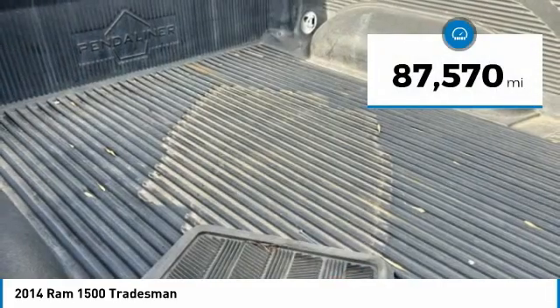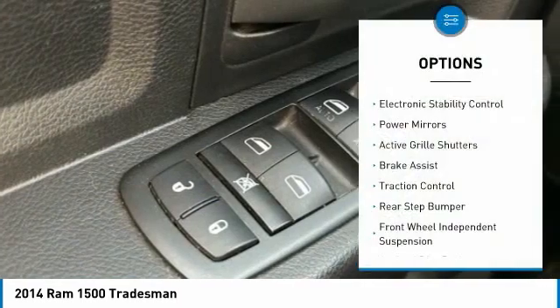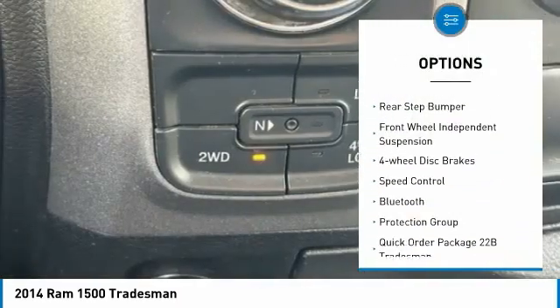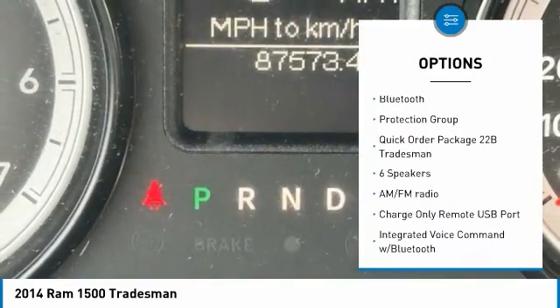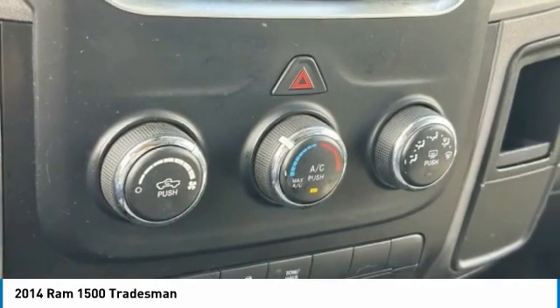This vehicle has less than 90,000 miles. Here are some of this vehicle's great options: electronic stability control, power mirrors, active grille shutters, brake assist, traction control, rear step bumper, front-wheel independent suspension, four-wheel disc brakes, speed control, and Bluetooth.